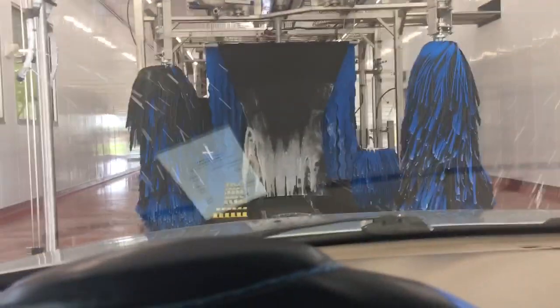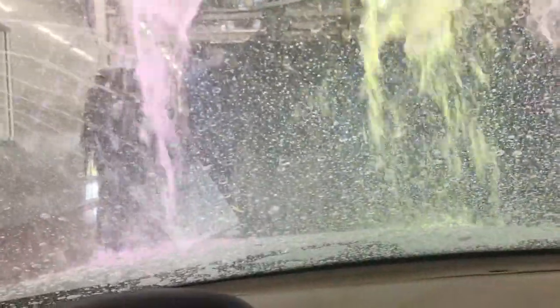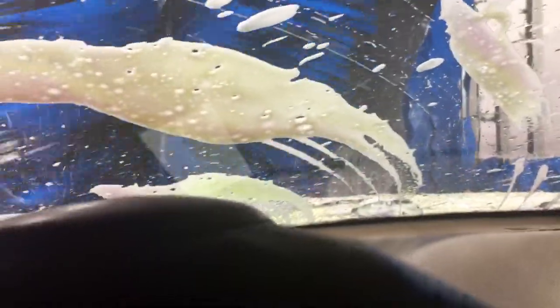Brand new car wash, guys — let's check it out, just open! This is awesome, check it out. Here comes the spinning brushes. I think they opened either today or yesterday because they were not open about three days ago. Here comes this — this is awesome!